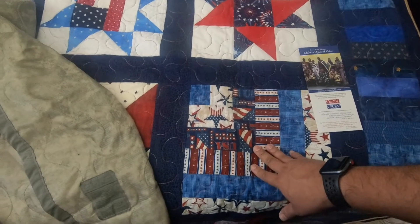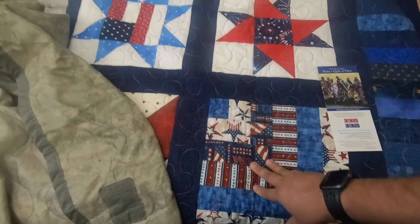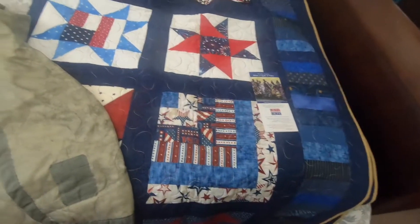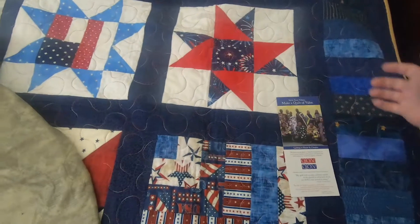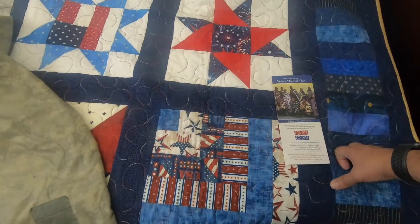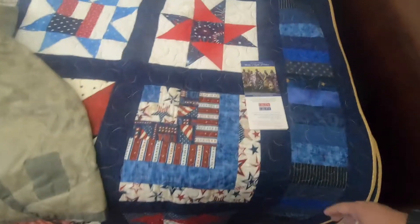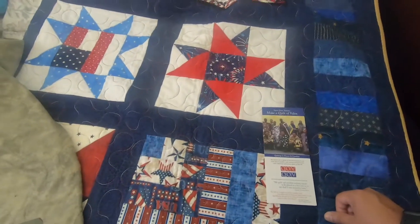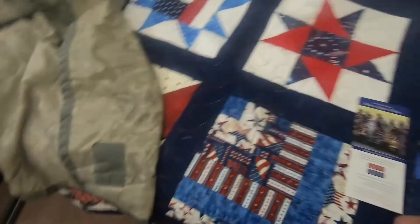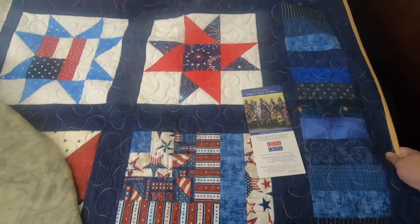With that being said, the Quilts of Valor organization was created by an army mom whose son was deployed to Iraq. She wanted to make something for him — a comfort item, something that would remind him of home. So she created a quilt, and of course service members love quilts. We love blankets, we love our movies, so you can imagine when they see something like this, they want that as well.